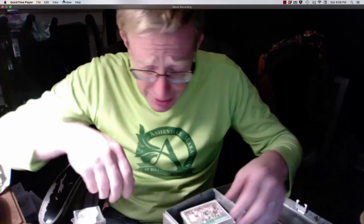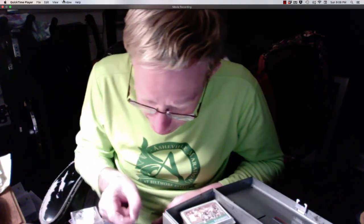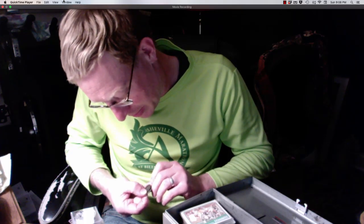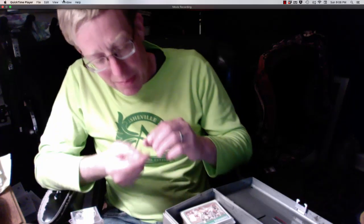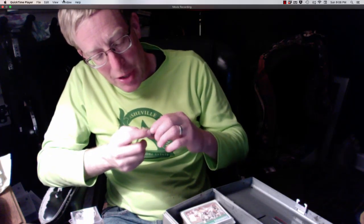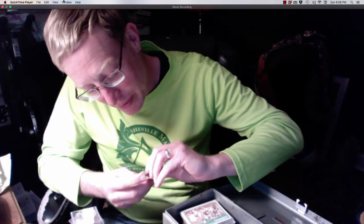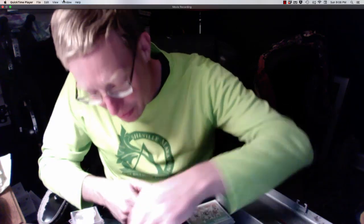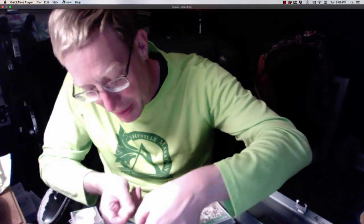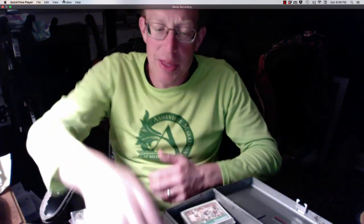A lot of the stuff in this treasure box I couldn't spend very easily. There's a coin from Asia with a hole in the middle of it. Here's a five-cent hotel bar coin — I couldn't spend that anywhere; nobody would want it. Just because things look like coins and just because things look like money doesn't mean they're actually useful as money.